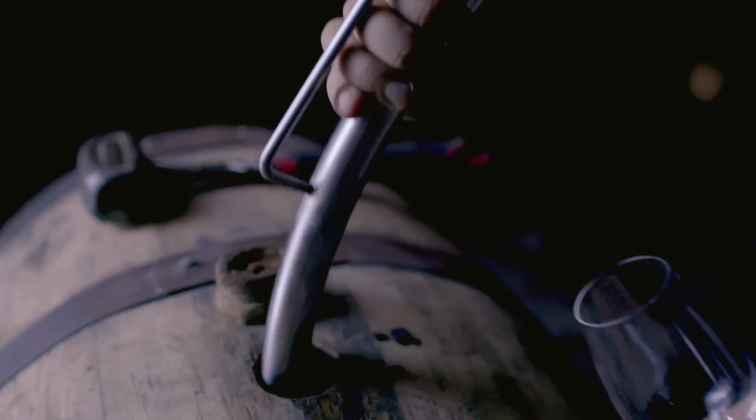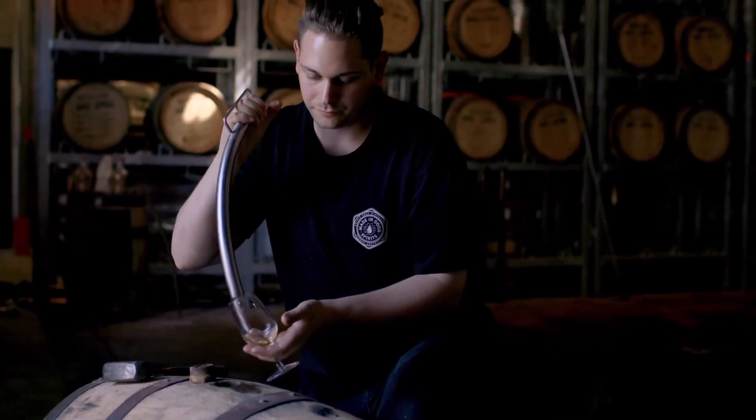We really wanted to get some nice sweetness out of the cask itself, but allow some of that herbal spice-driven characteristic from the grain itself to come through. The profile we're after is not massive back-of-tonsil spice — we're after some nice rounded soft edges.